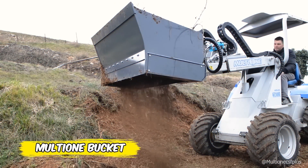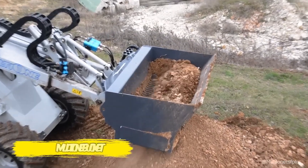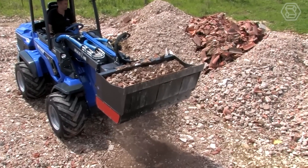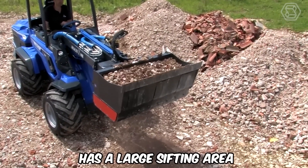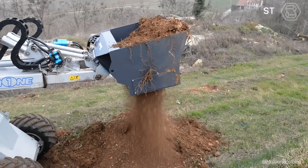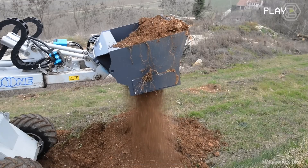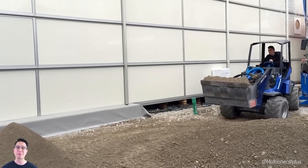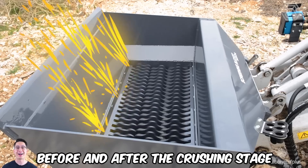The Multi-One universal screening bucket is ideal for sifting topsoil, waste, turf, roots, and compost, with a large sifting area and incredible productivity. It can be used for primary screening, sorting, and separating natural materials both before and after the crushing stage.